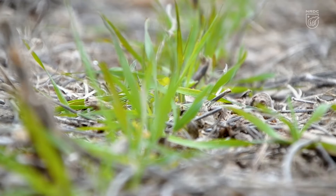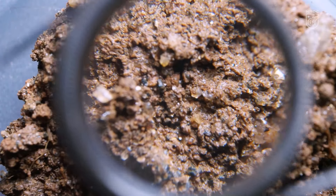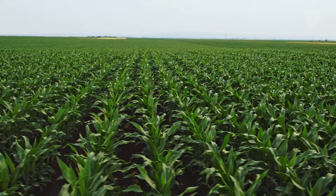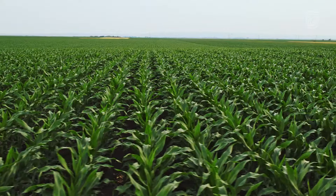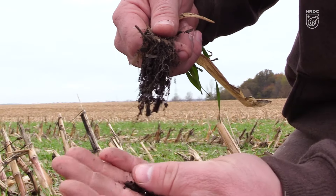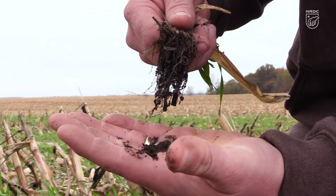When we started using cover crops we started seeing a lot of benefits. Our soil tests were showing that we were increasing our organic matter, which adds to soil health and leads to at least healthier plants. We're measuring the impact so that we can see our soil fertility build, and that'll lead to us using less fertilizers in the future.